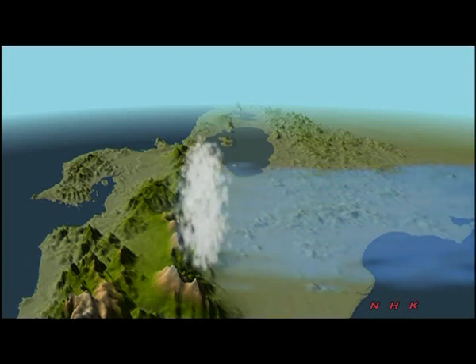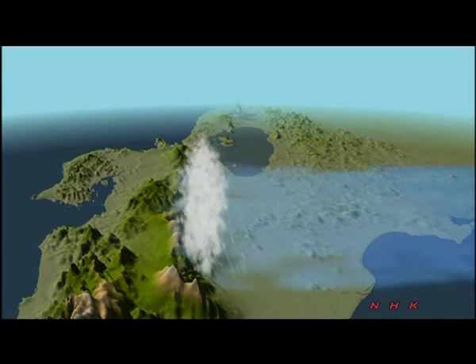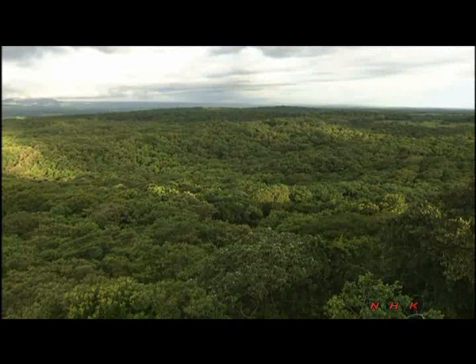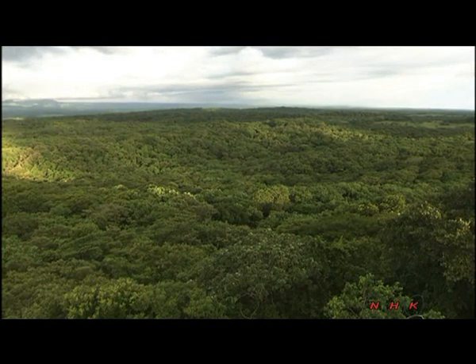As humid air from the Caribbean hits the high mountain range of central Costa Rica, rain clouds are formed. This leaves only dry air moving across the mountain. That's why the forest is humid on the Caribbean side and dry on the Pacific side.